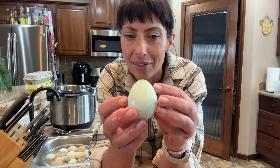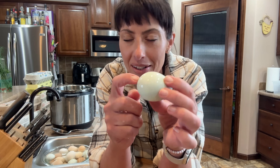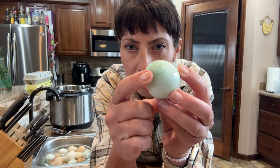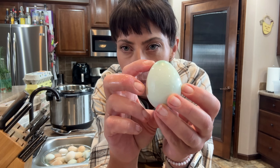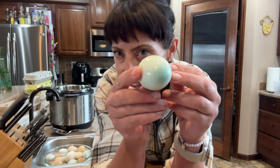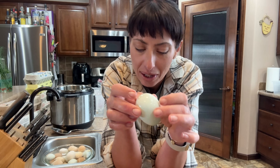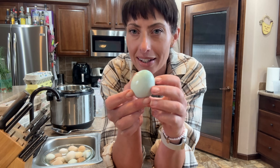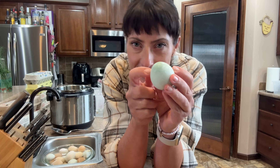I have this one chicken — she lays the coolest eggs. I don't know which one she is because I have like a hundred of them. It's a blue egg, but it's always got this super dark point on the pointy tip. It's like you dyed an Easter egg and one end ends up being lighter or darker depending on how it sits in the cup of dye. I just think that's so cool.